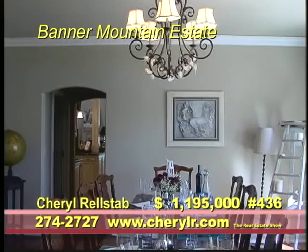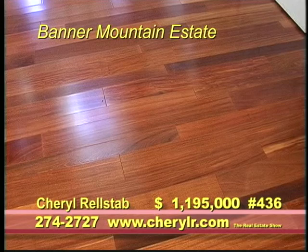Throughout the home are shiny new hardwood floors. Custom details abound.